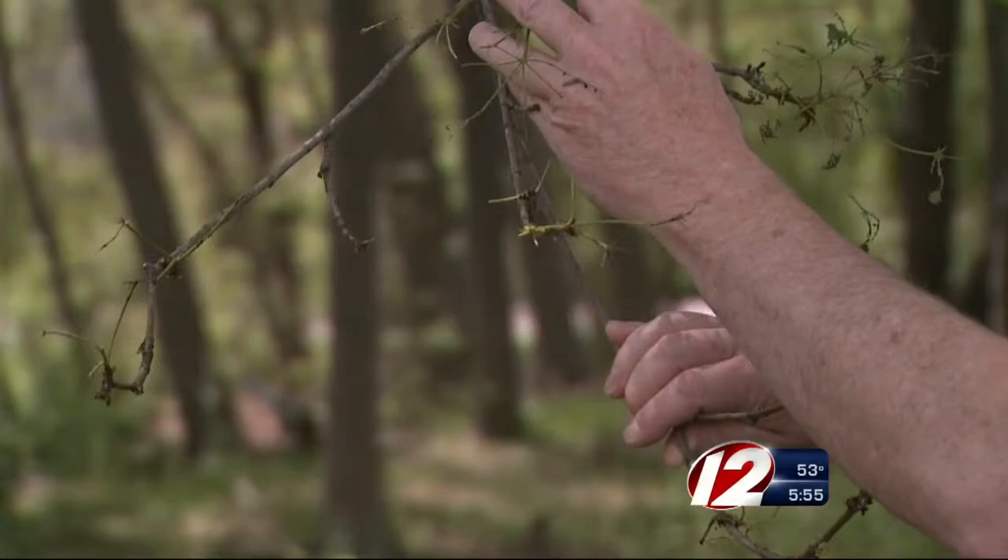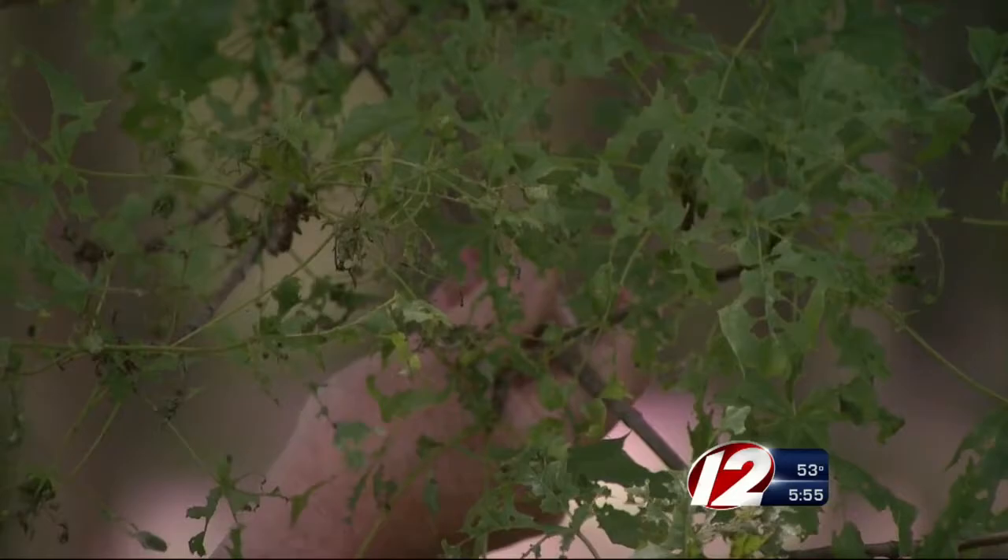We usually hope people are out there beginning of May or middle of May. Waiting too long could result in leaves looking like this, or a tree that is completely defoliated. If this happens year after year, the tree can actually die.